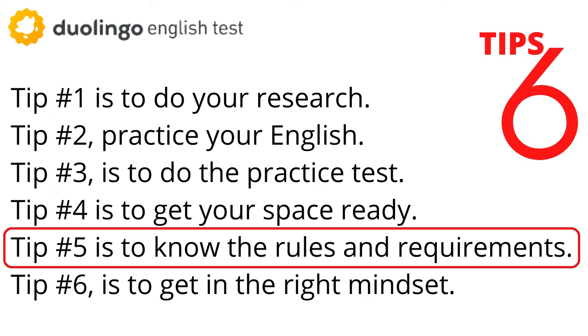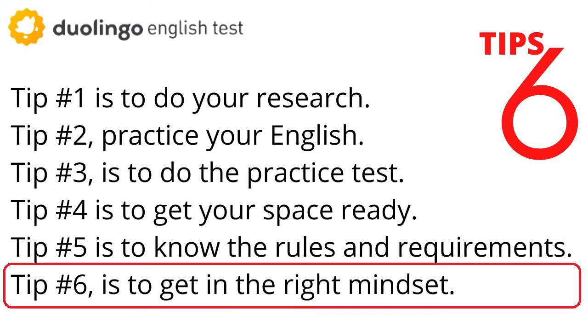A couple of rules I'll remind you of here: make sure to keep your eyes on the screen as much as possible, make sure all external programs are closed, and make sure no one interrupts you during the test. Those are three really common ones.